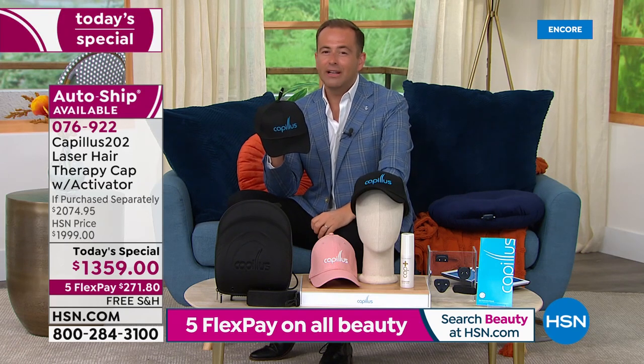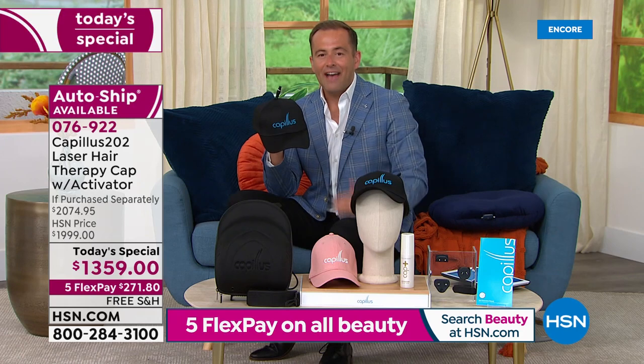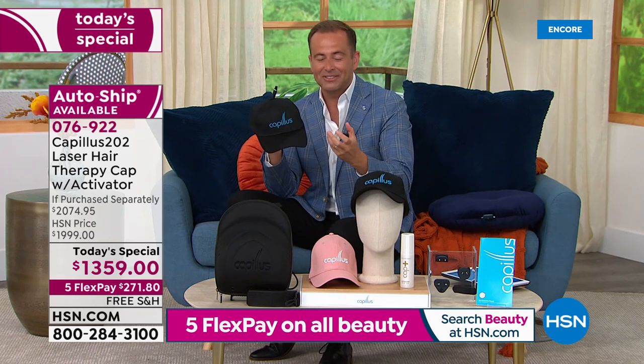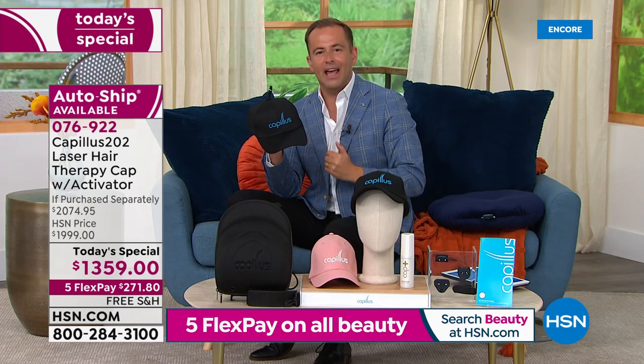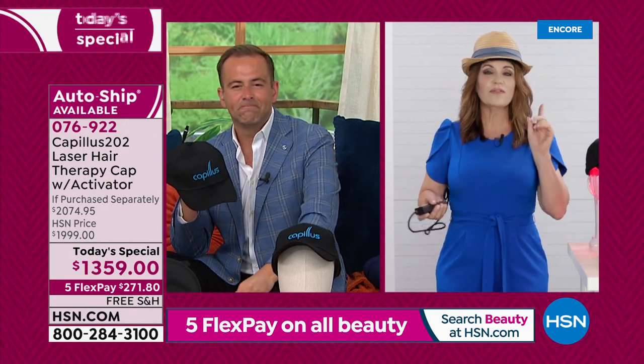I want you to be excited, because this is something that is FDA-cleared, and just that accolade alone shows you how good this is. Let's talk about what to expect and the timeline of what to expect. Sean, take us through it. I ordered this today, I get it delivered in just a few days — what can I look forward to, and how long will it take?